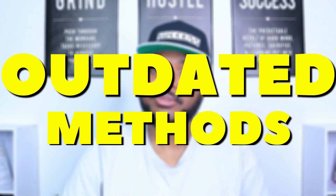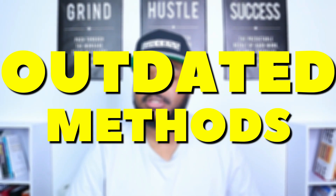One of the biggest mistakes that a lot of new eBay sellers make is that they're still using outdated methods. Some of the same methods I used with my eBay store over the past nine years don't necessarily work today. I want to go through around five or six different things you need to be aware of so you can prevent yourself from wasting time and money when it comes to building your eBay business.